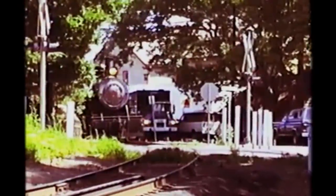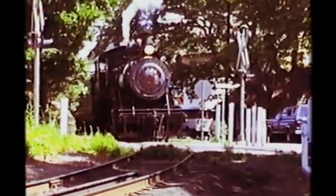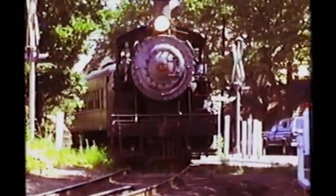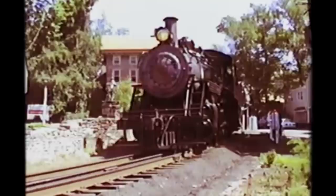But all hope wasn't lost. In 1990, the New Hope and Ivyland came under new ownership, and number 40 was rebuilt to operational condition by shop forces from the Strasburg Railroad, returning to operation in June of 1991. From then on, number 40 became the only steam engine and the icon of New Hope, and she still is today.